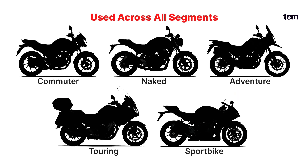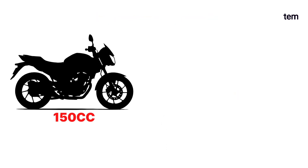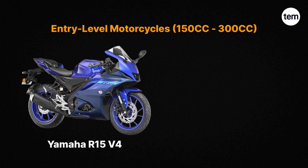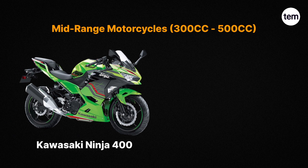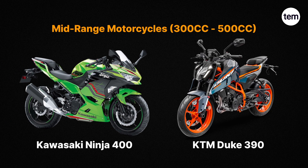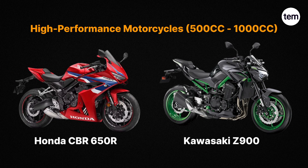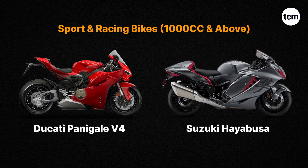Liquid-cooled engines are used across all segments, starting from 150cc commuter motorcycles to above 1,000cc sport bikes. For example, entry-level motorcycles: Yamaha R15 V4, KTM RC 200. Mid-range motorcycles: Kawasaki Ninja 400, KTM Duke 390. High-performance motorcycles: Honda CBR 650R, Kawasaki Z900. Sport and racing bikes: Ducati Panigale V4, Suzuki Hayabusa.